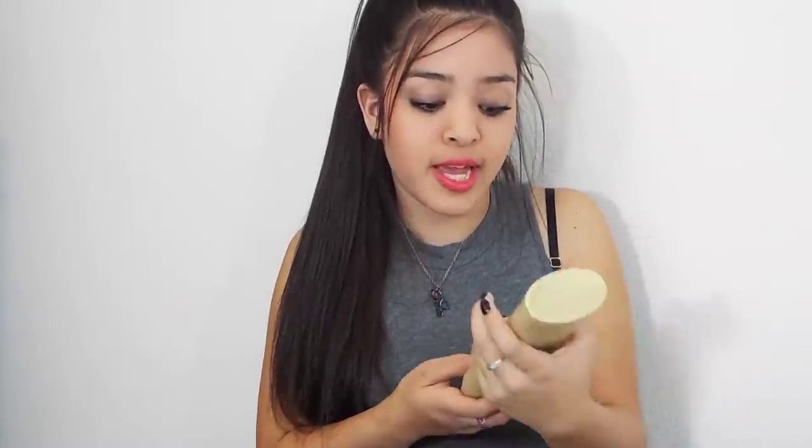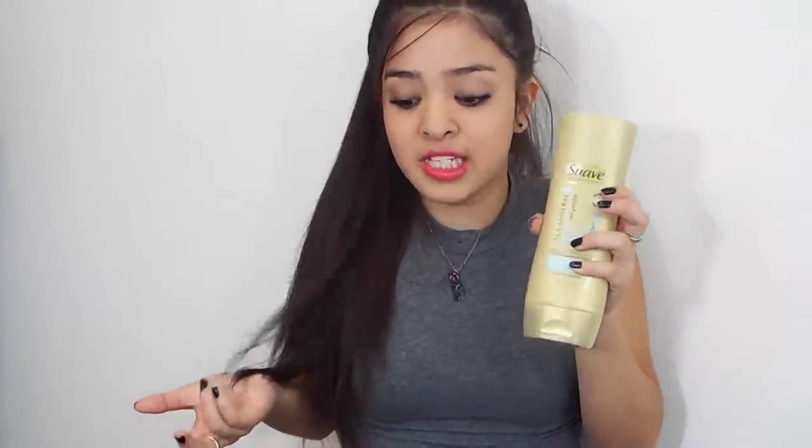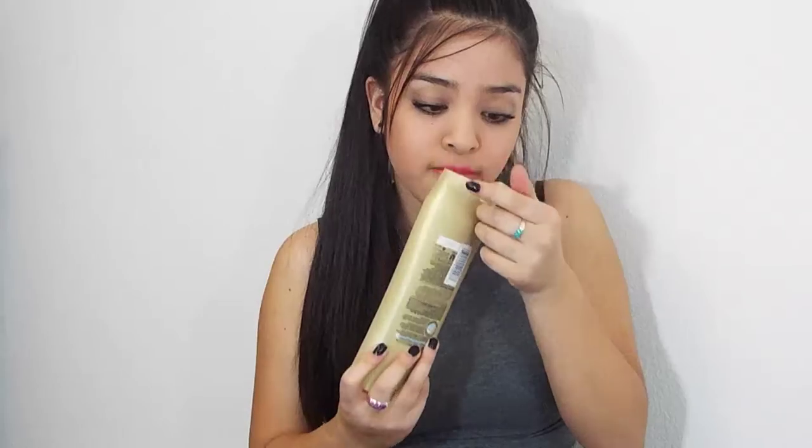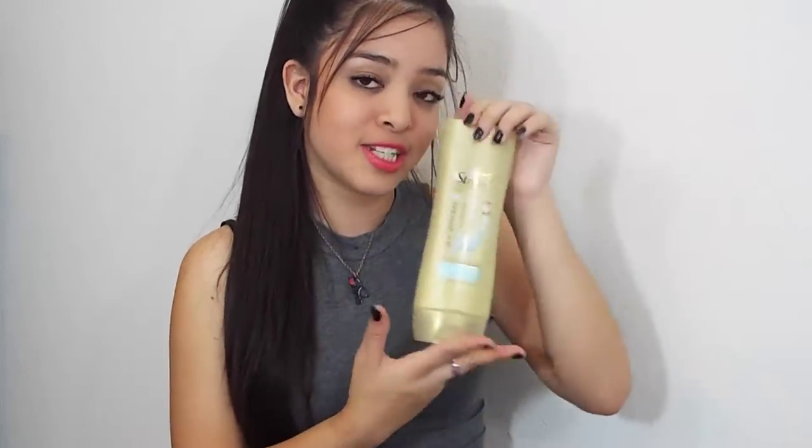My favorite conditioner is the Suave Professionals Sea Mineral Infusion. As you guys know I love Suave Professionals — I use all the Moroccan oil and Argan oil shampoos and conditioners — but this is a new conditioner in a new scent and I love this one. It's my absolute favorite out of all of them. Your hair will literally smell amazing when you get out of the shower, and it still smells great even after you straighten it. It makes your hair really soft — I really recommend this conditioner.